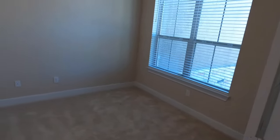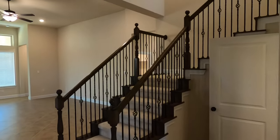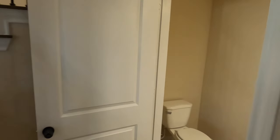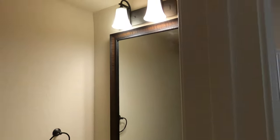Nice little office space right up front. It does have Cat5 Ethernet cables coming in. Loving the wrought iron on the stairs. You have a good-sized powder room right up front, and I'm loving the framed mirrors.